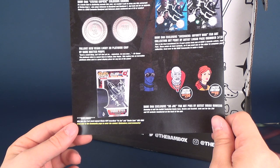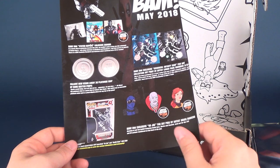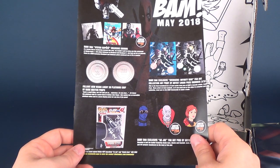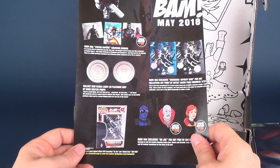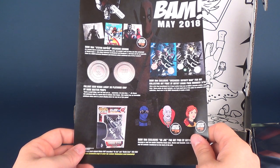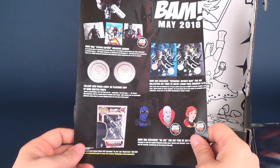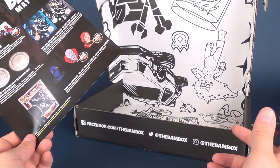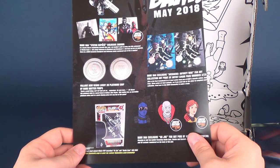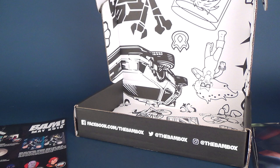There's also a giveaway: you can win a Ray Park hand-signed Funko Pop inscribed 'Yojo' and Snake Eyes — head over to the community page at thebambox.com/community to enter. And you can head over to www.thebambox.com to subscribe and get the BAM box delivered to your house next month. I was wrong — we're still in June, so the June box may still be available too. Today we were looking at the BAM box from May 2018.